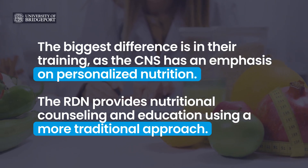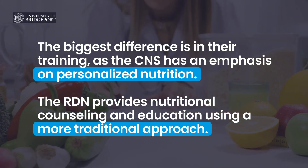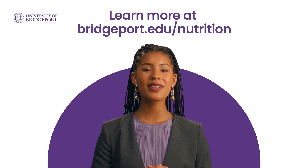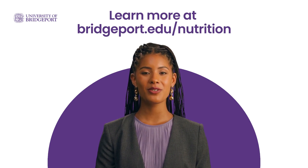So choosing between these two paths is really a function of a student's career goals and their interests. If you're considering a career in nutrition, we're confident that UB's online human nutrition program is the right fit for you. To learn more and apply for the human nutrition program, please visit bridgeport.edu/nutrition.